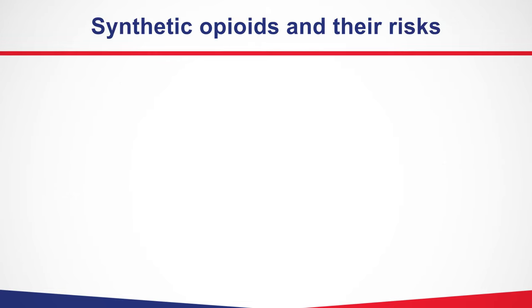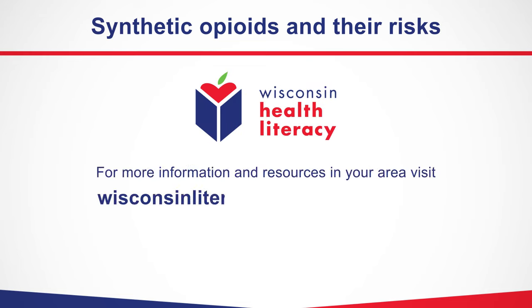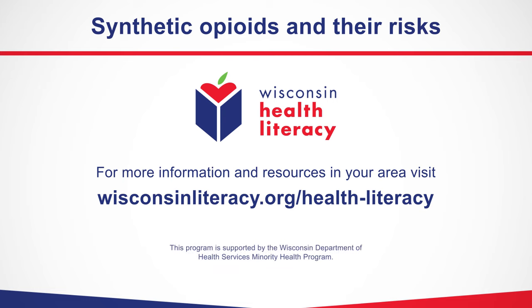This is the end of our video. This program was created by Wisconsin Health Literacy. We worked with doctors and pharmacists to create the materials. The program is supported by the Wisconsin Department of Health Services Minority Health Program.